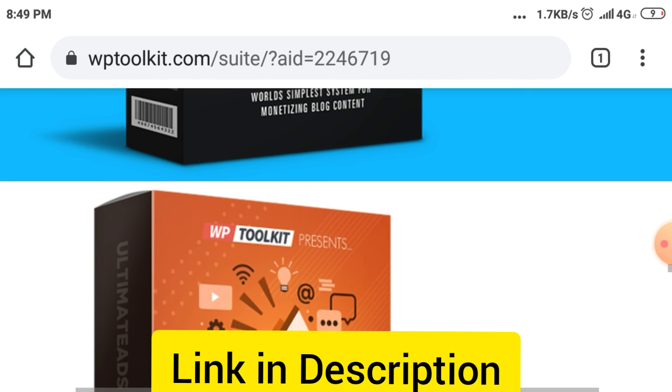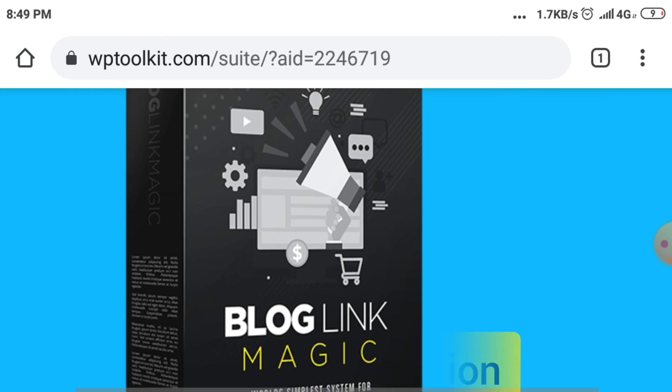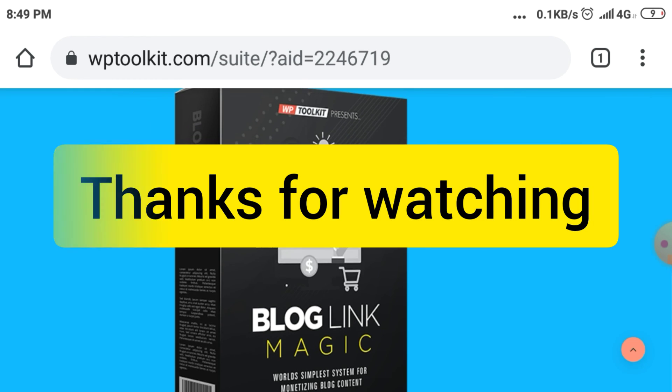Subscribe to our channel for upcoming new products. Thanks for watching. Bye.